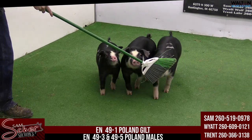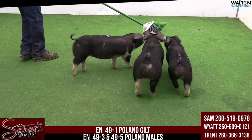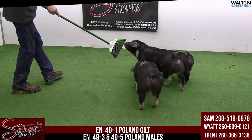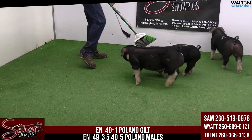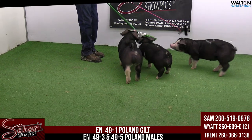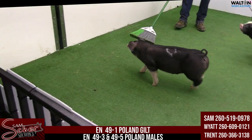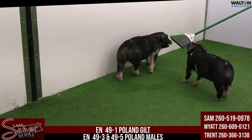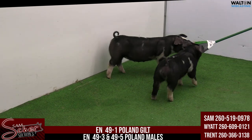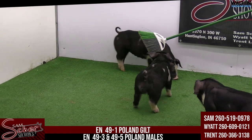All right, three Polands rolling here. 49-1 is the Poland gilt, 49-3 and 49-5 are the Poland males. Pedigree is Due Process, Cheap Shot. These will be the only Polands offered here this spring — just one Poland sow. We only have one litter, so Poland time here at the Sam Scher show pig operation, and we've got some differences in quality.